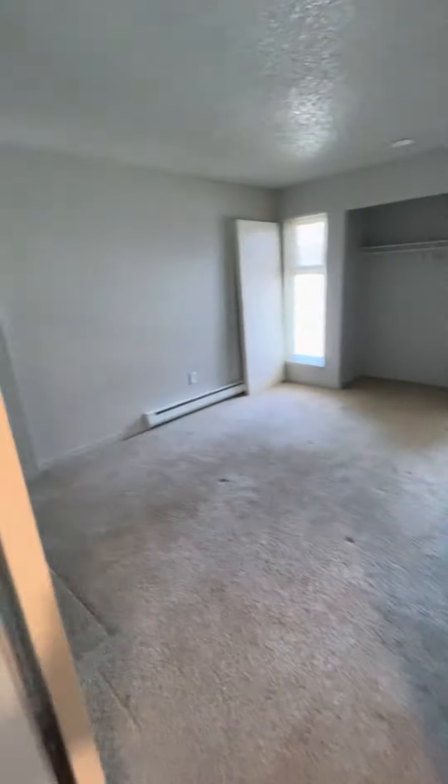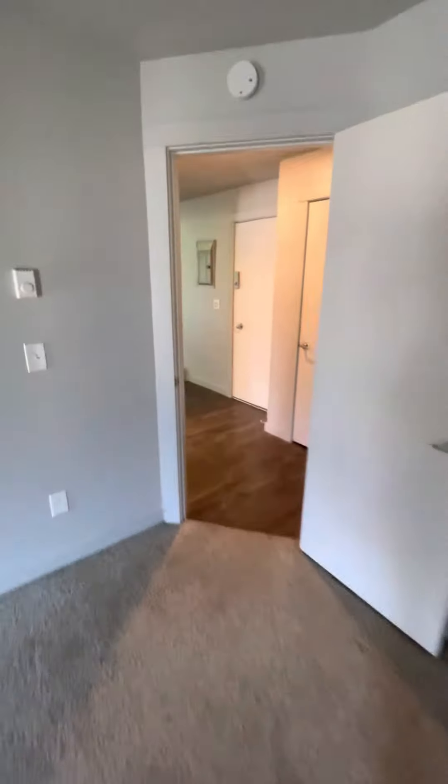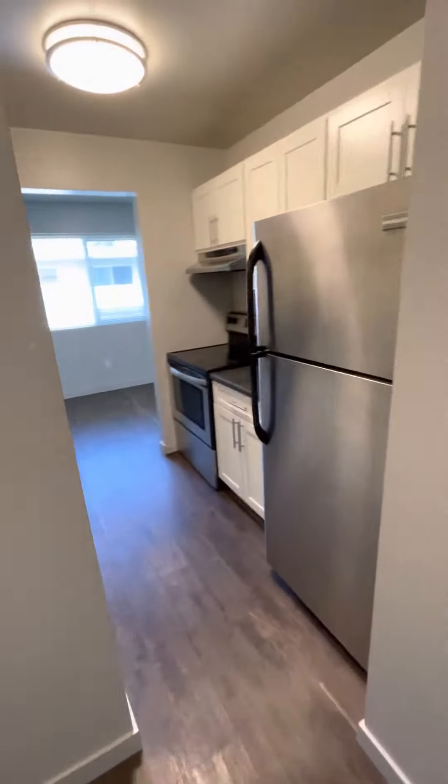And then the bedroom. If you have any questions, feel free to give us a call. This unit just became vacant, so we have a little work to do, but it'll be ready by July 1st. Feel free to reach out to DSB.